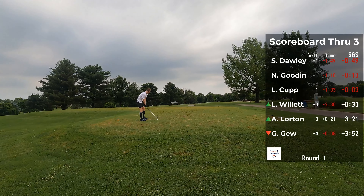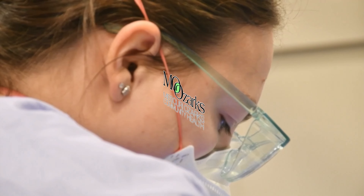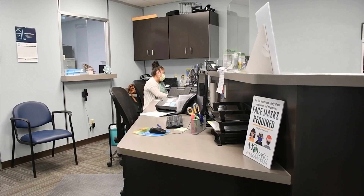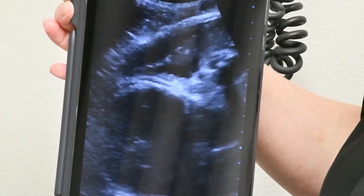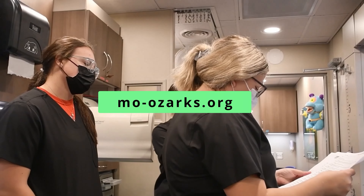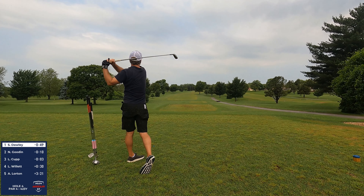54 seconds from Luke — that's half a stroke gained, especially in those conditions. You're going to have to do that if you're going 16 or 17 minutes for the front nine.